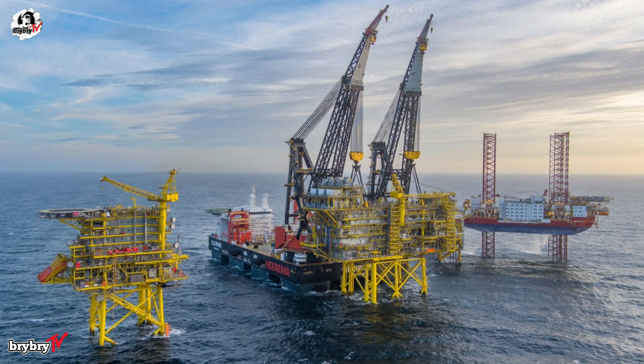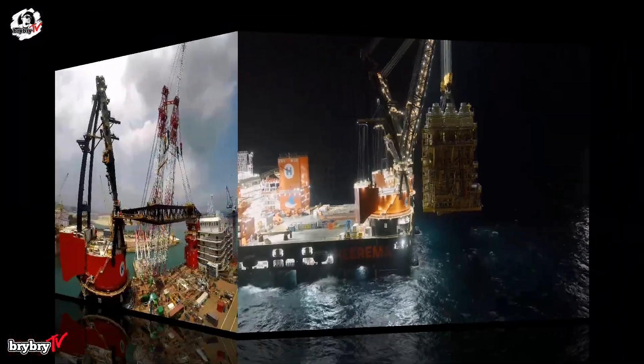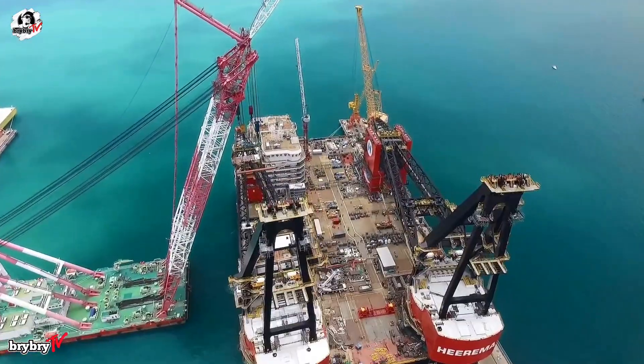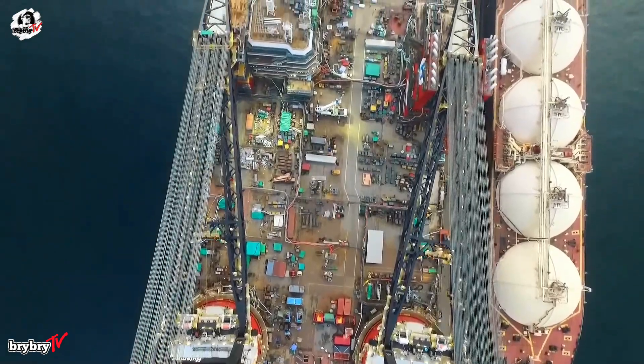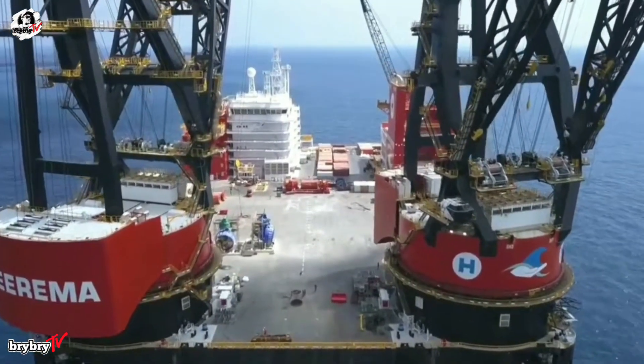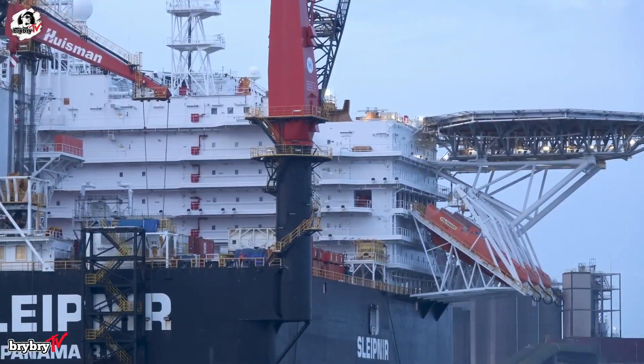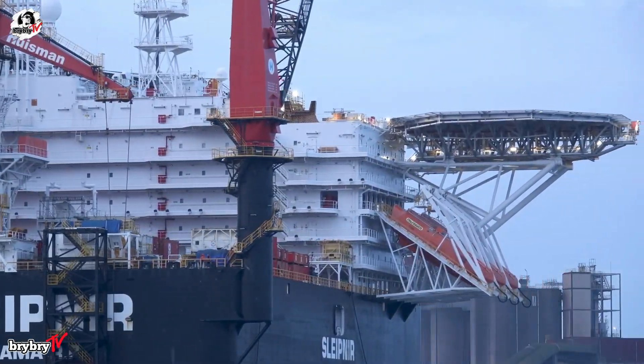Beyond engineering, Sleipnir is also a floating city. Its 12,000-square-meter deck can carry up to 20,000 tons of cargo, while a 28-meter helipad supports heavy offshore helicopters. Accommodations house 400 people in executive, single, and double cabins, with a dining hall for 209 and free-fall lifeboats for safety.